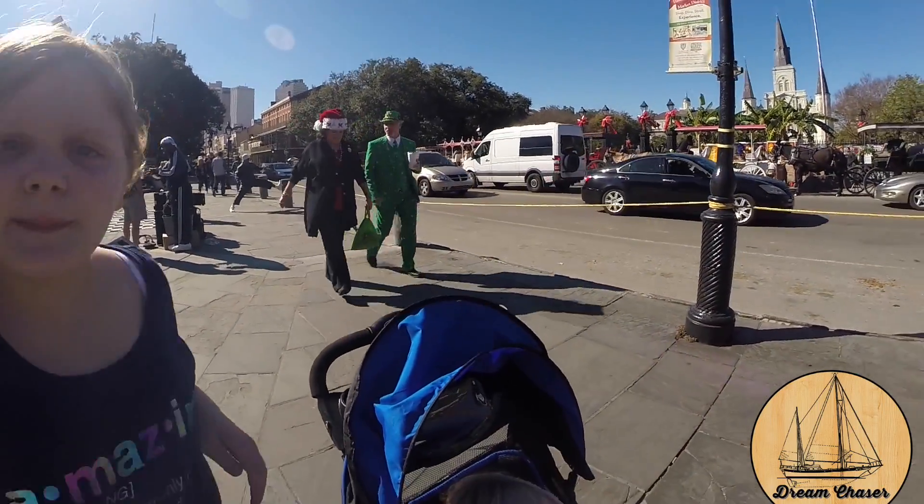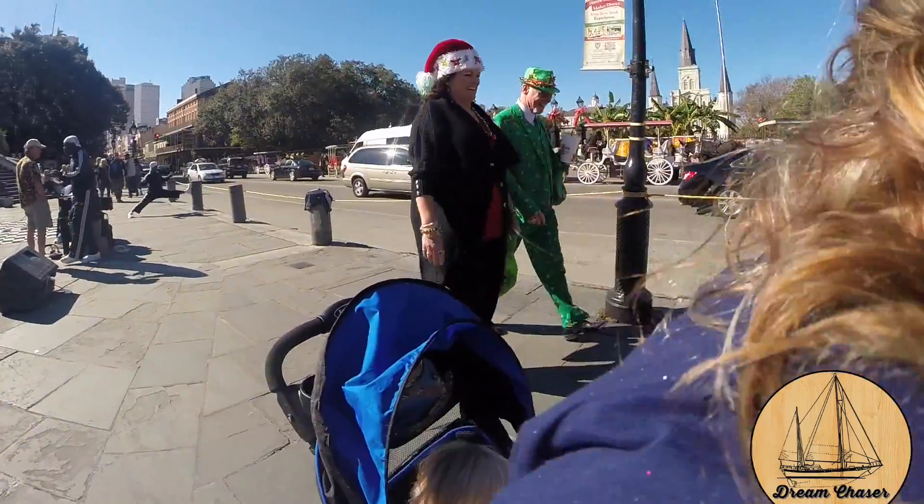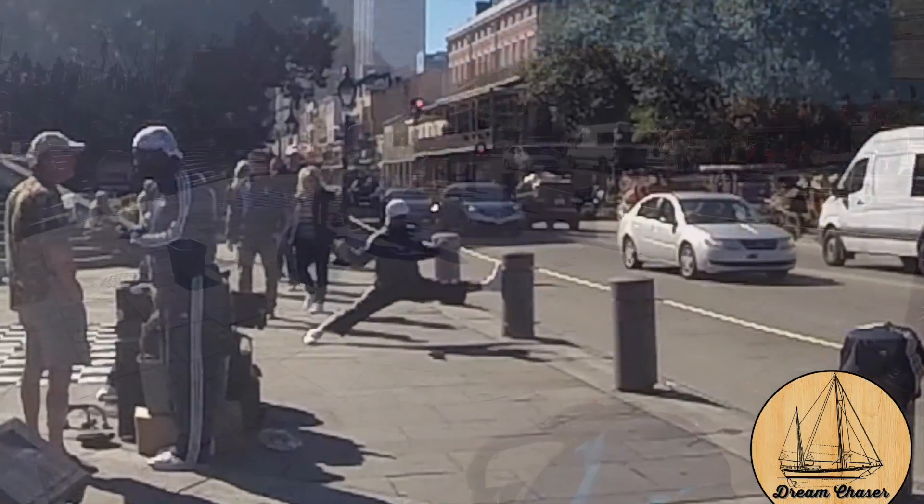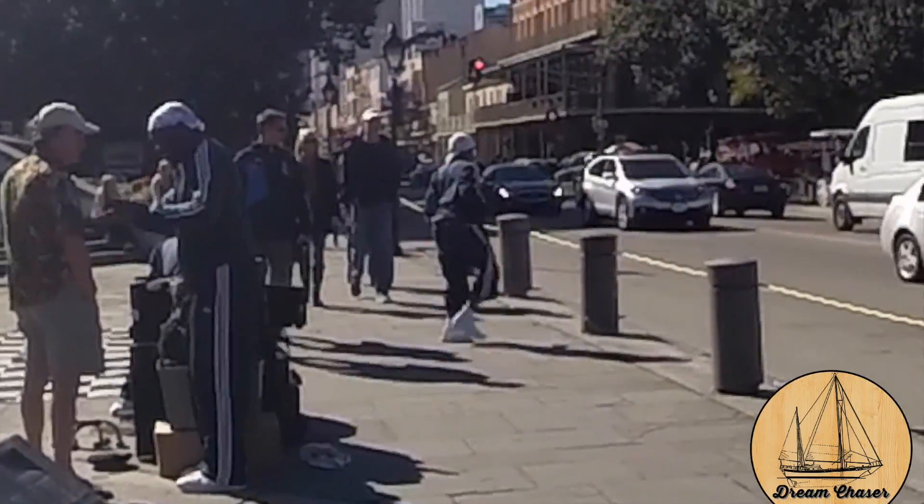As we were talking and I was explaining things to Chassidy, I saw this dude come walking by in a great green Christmas suit — I had to get a little footage of that. Check out how limber one of these performers was. Unreal.